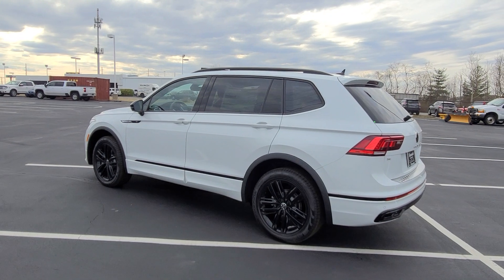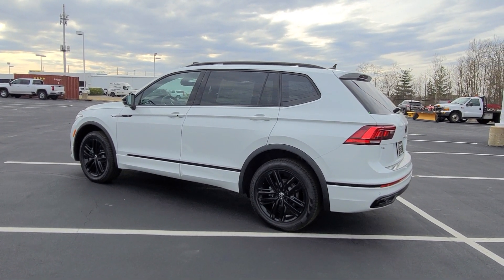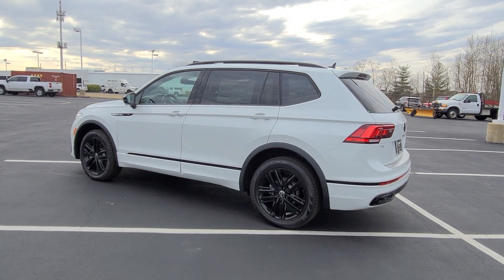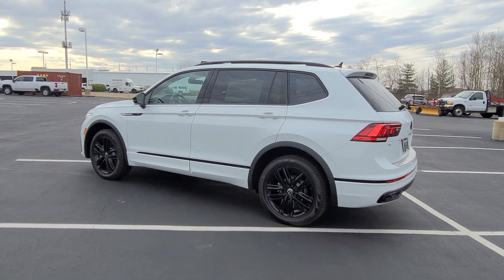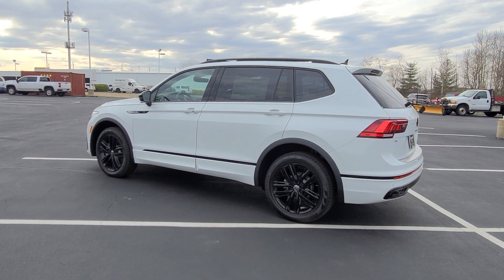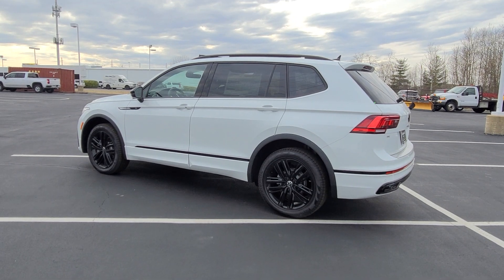This car comes with a four year, 50,000 mile bumper to bumper warranty from Volkswagen, which includes two years of free maintenance — your 10,000 and 20,000 mile oil changes are covered. If you buy from Bomber St. Peter's, you'll get a third year of free maintenance as well, free of charge. That's a local deal only at this dealership.